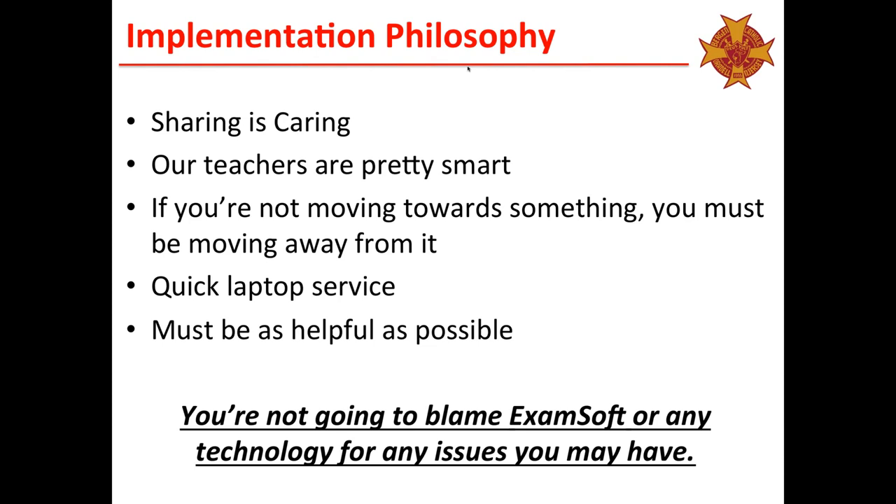My student tech team made sure that if we got a broken laptop, it was diagnosed and addressed within 24 hours. We increased our loaner pool. We had to be as helpful as possible, and the key thing was: if you had a problem with ExamSoft, it wasn't ExamSoft's fault. You weren't going to blame ExamSoft or the technology for any issues. That meant more work for my team and more work getting faculty up to speed, but in my eyes, everything had to be perfect to make sure this went off without a hitch.